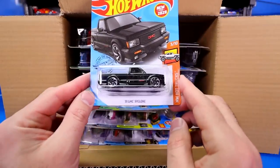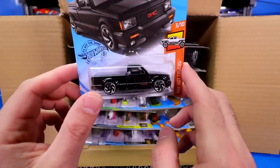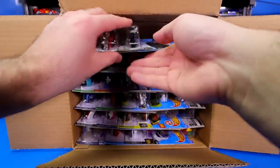We've got the brand new 1991 GMC Cyclone pickup truck. Been really waiting for this casting, so we finally got our hands on that one.